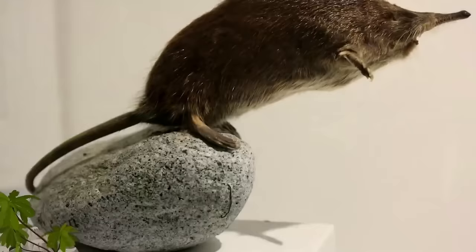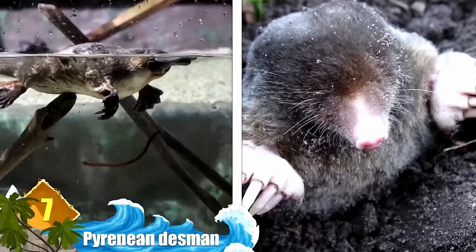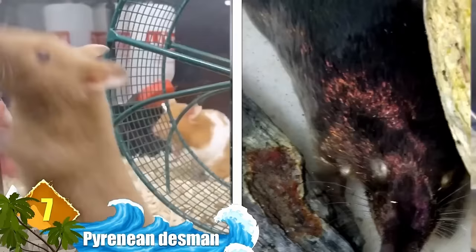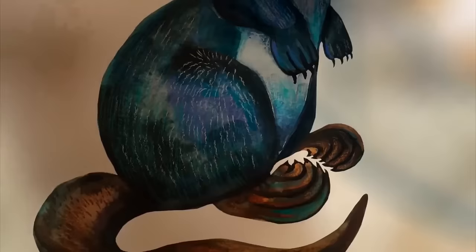If you thought the platypus was weird, then the Pyrenean desman is sure to surprise even further. It looks a lot like a mix between a mole and a platypus. While the feet at the front are small, its back feet are large and webbed. They're also really tiny, tending to grow up to the size of a hamster. A ton of that size is devoted to their huge noses. Their bodies are well adapted to the rivers and marshes where they live — they're excellent swimmers because of their feet, and their noses are great at sniffing out prey.